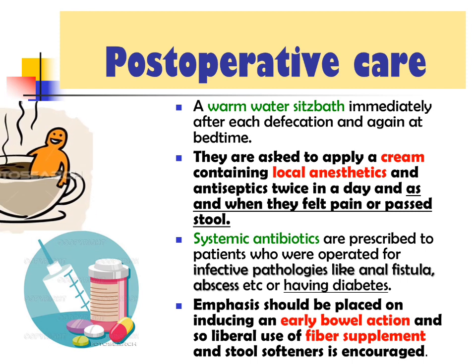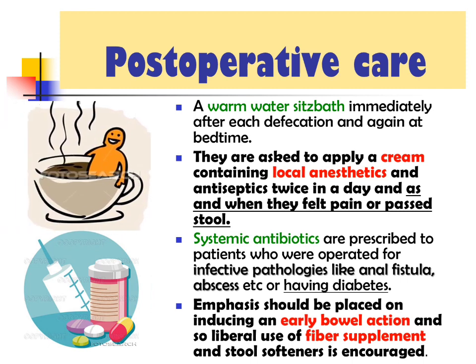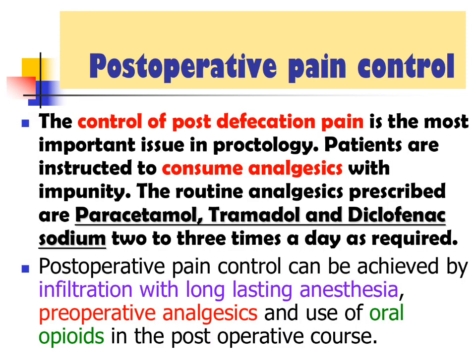Post-operatively, the care to be taken includes: a warm water sitz bath immediately after defecation and again at bedtime. Patients are asked to apply a cream containing local anesthetic and antiseptic twice a day and as and when they feel pain or pass stool. Systemic antibiotics are given in case of infective surgeries. Emphasis should be placed on induction of early bowel action and liberal use of fiber supplements.